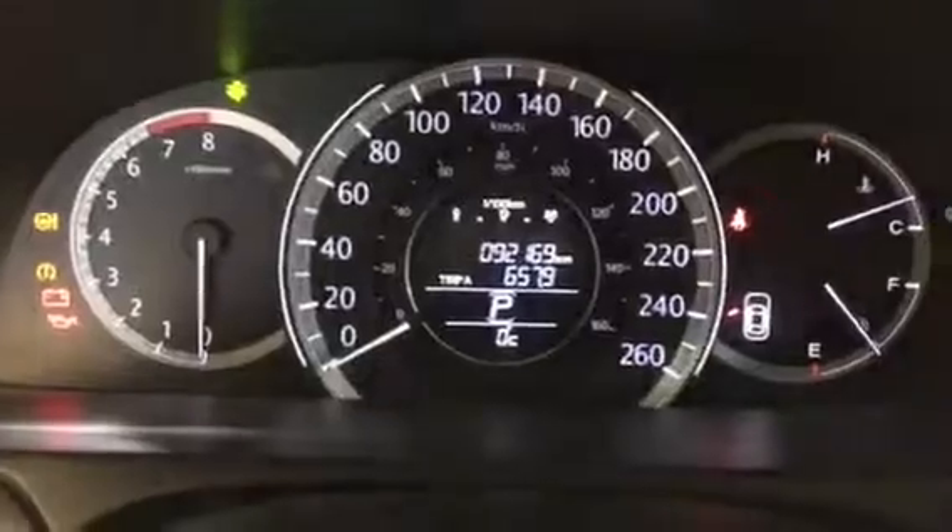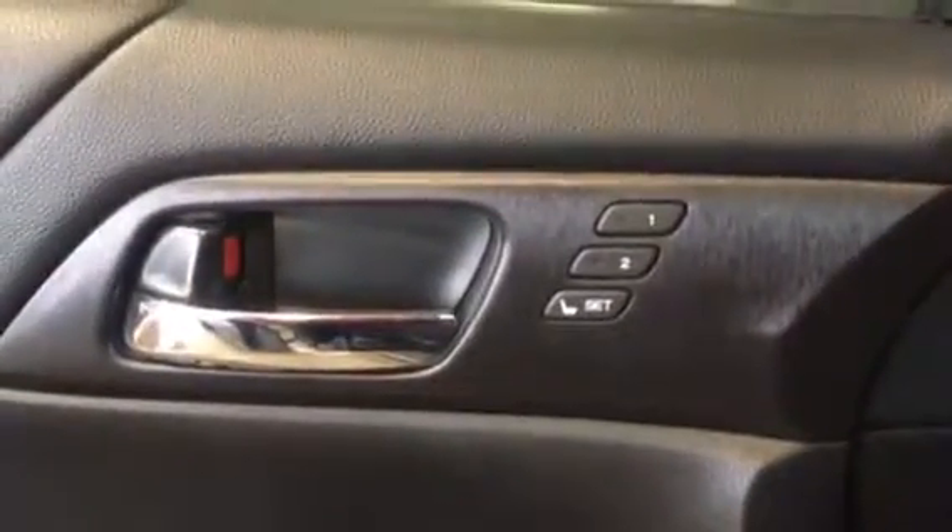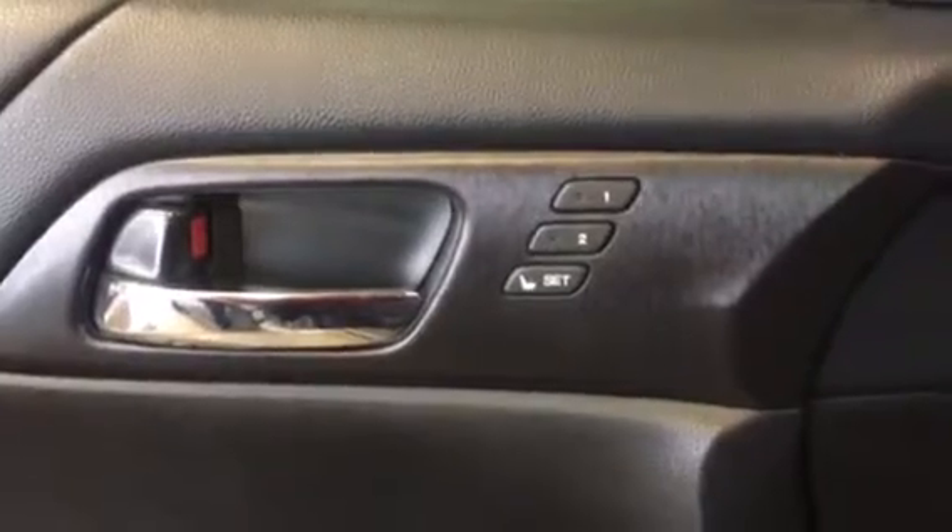Just over 92,000 kilometres. You've got the good old driver's memory seat there also — brilliant feature if there is more than one of you driving the vehicle regularly. Heated front seats and navigation system, all good to go.